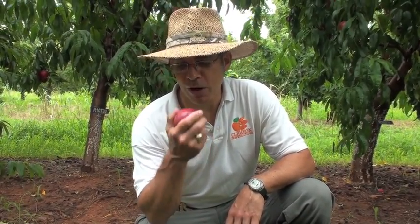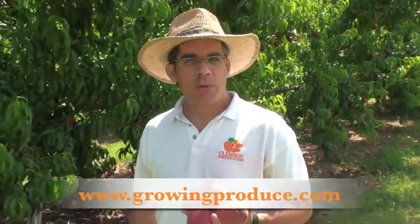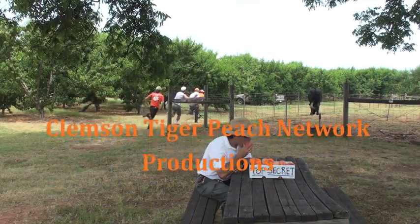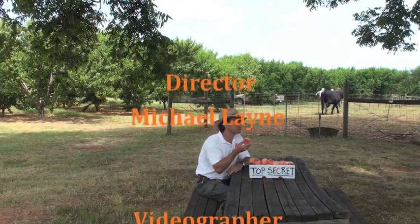Why don't you join us next week when we'll feature another Peach Pick for South Carolina. Being a peach specialist is a rough job, but somebody's got to do it. For more educational videos and information about peaches, check out my Everything About Peaches website at www.clemson.edu/peach. And if you'd like to read my columns for the American Fruit Grower magazine, you can find them at www.growingproduce.com.